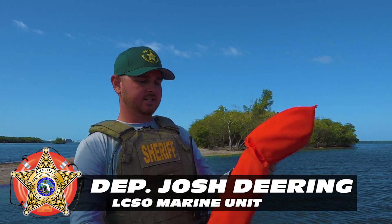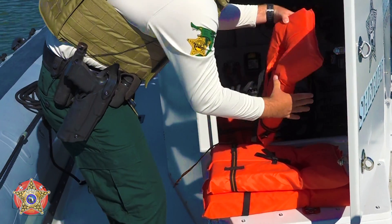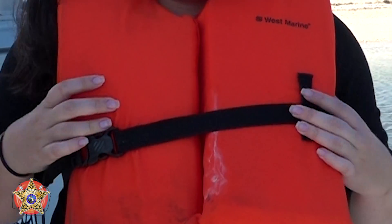This is a standard life jacket, U.S. Coast Guard approved. It's required that you have one life jacket for every person on board of your vessel in the state of Florida. Children under the age of six on a boat that is less than 26 feet are required to wear a life jacket at all times when underway.